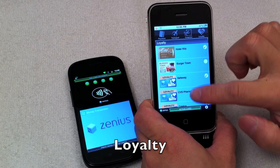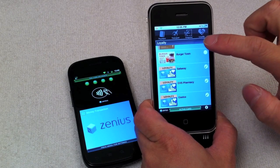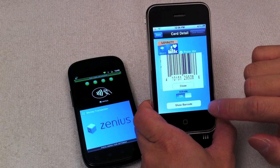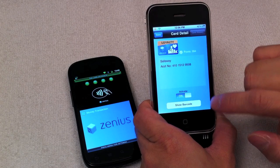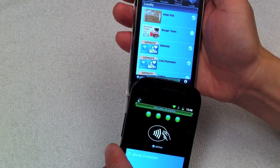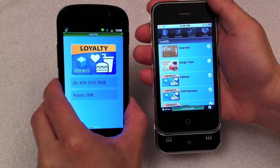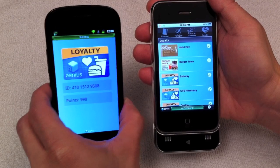Tapping the loyalty icon reveals the loyalty detail where the user stores her loyalty account information. The software offers barcodes to accommodate non-NFC capable merchants. With a tap, the loyalty information is presented to the merchant.